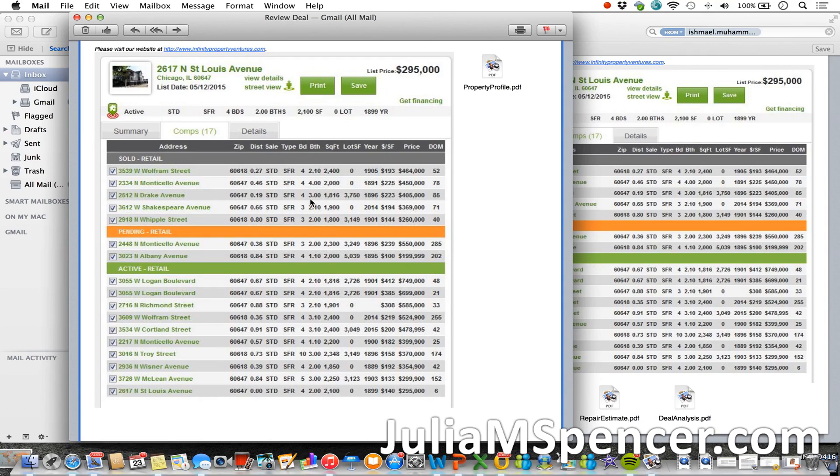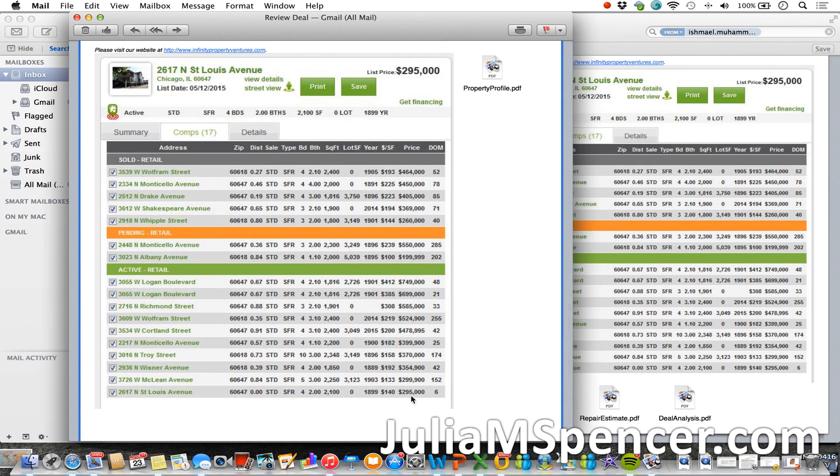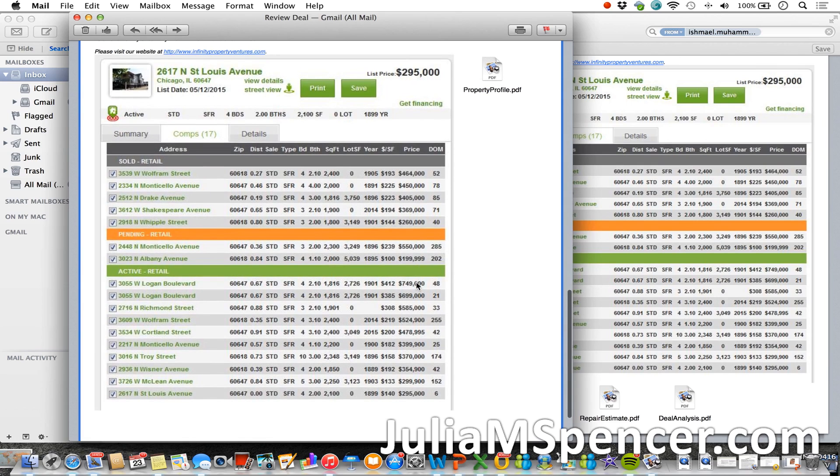With comps, you have to be very careful. It looks like the comps are divided into what has been sold, what is pending to be sold, and what is active. You can see this is all retail sales. Retail tells me that's full market price — there's no discount, no short sale, it's not a foreclosure, it's not anywhere where there's already some equity built in. It's basically retail price. Anybody can walk up and buy these properties at these prices. The prices range from about $295,000 all the way up to $749,000.